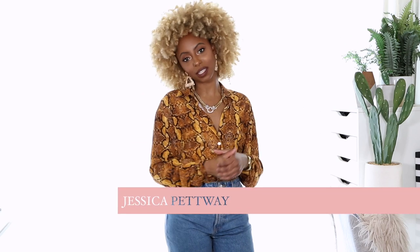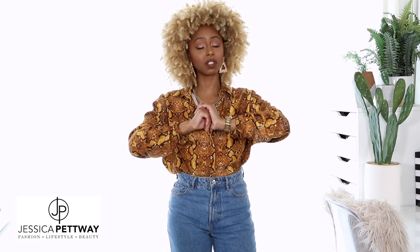Hey y'all, what's up, it's Jessica, welcome back! Thank you guys so much for tuning in today. Today's video is a try-on haul — this video is sponsored by Pretty Little Things, so thank you so much for sponsoring this video, because the girls out there know I love clothes. The relationship I have with my clothes, it's a bond — an unbreakable bond.